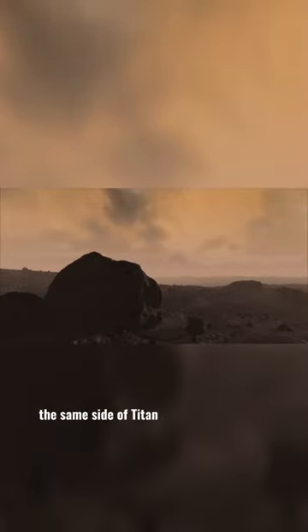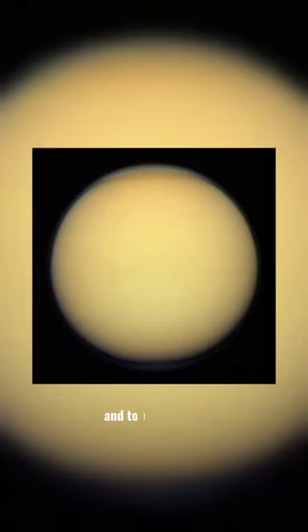The same side of Titan always faces Saturn, so Titan takes 16 days to orbit Saturn and to rotate once.